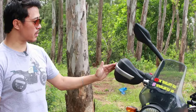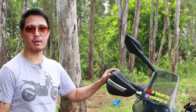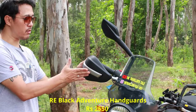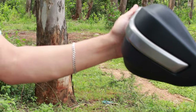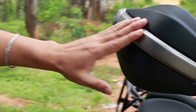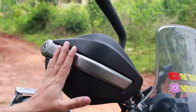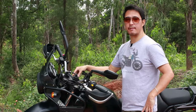This is the knuckle guard, which I feel is very important. Whenever you are riding and something comes into impact it might damage your hand. This is something you must have, I believe, because even if the bike falls, the knuckle guard takes the impact first rather than damaging your clutch. This is something you should consider buying.